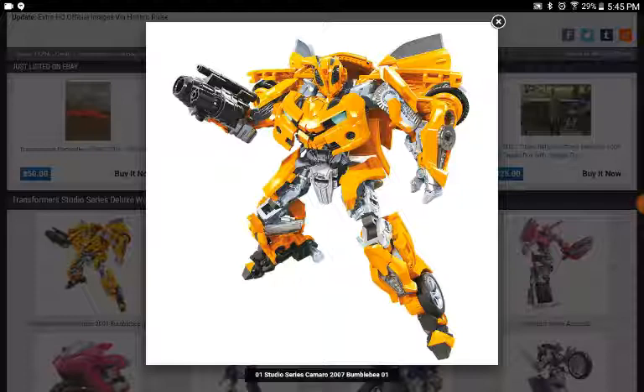I hope the backpack tucks away like the MPM and the Last Knight Bumblebee. I like how the wheels are on the outside of the leg this time. There's a lot of silver paint on this, which I think is a bit much — I would prefer it to be more of a gunmetal grade, but I'm not really complaining about it.